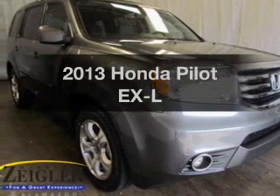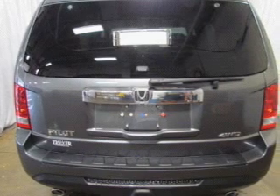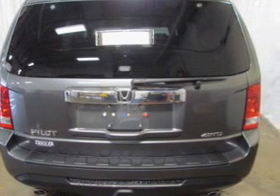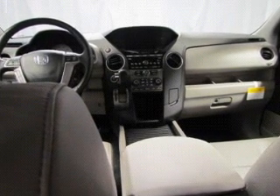Check out this 2013 Honda Pilot. If you're looking for an automobile with great attributes, look no further. The powertrain includes four-wheel drive with a solid six-cylinder engine driven by a five-speed automatic transmission.